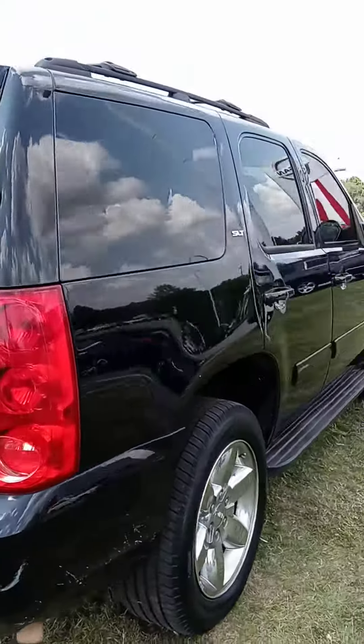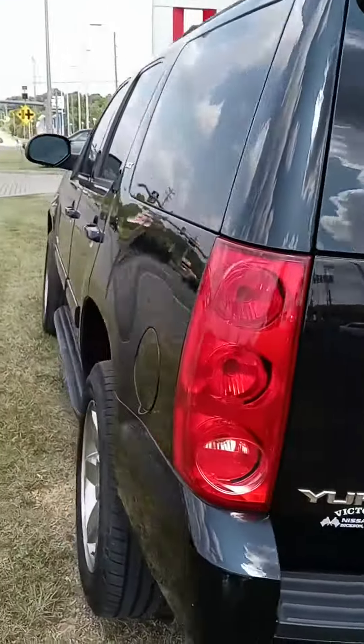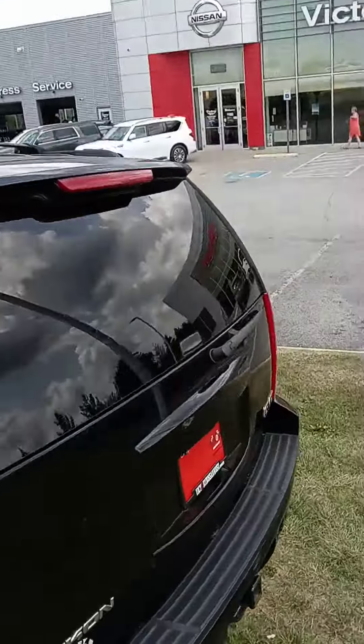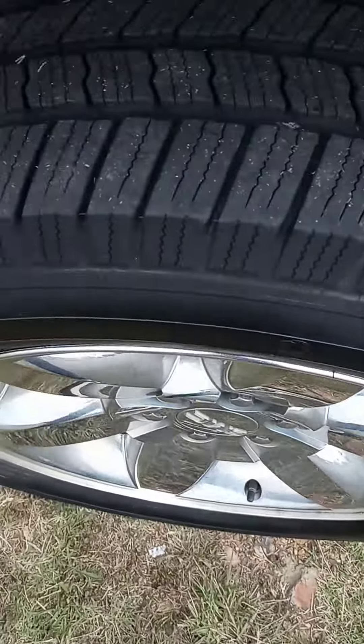I actually have 10 other third-row pre-owned vehicles available. They all come with warranty, all come with a maintenance plan, and tires.